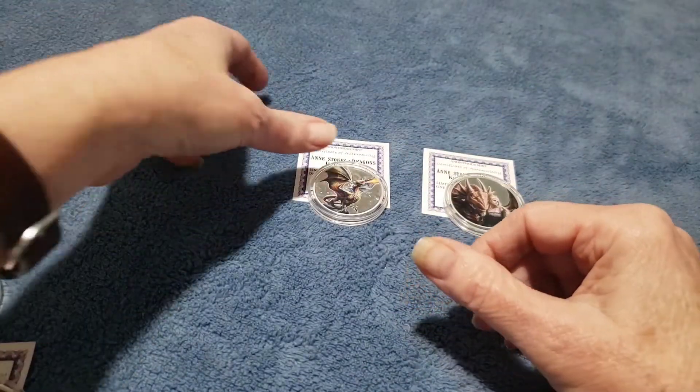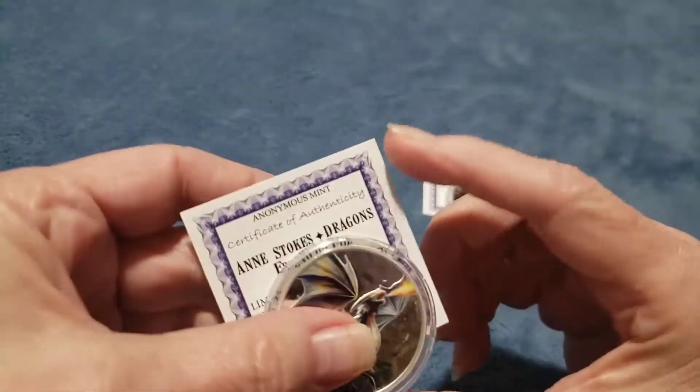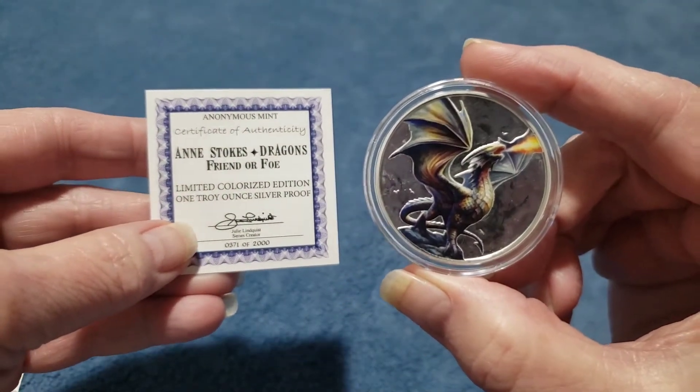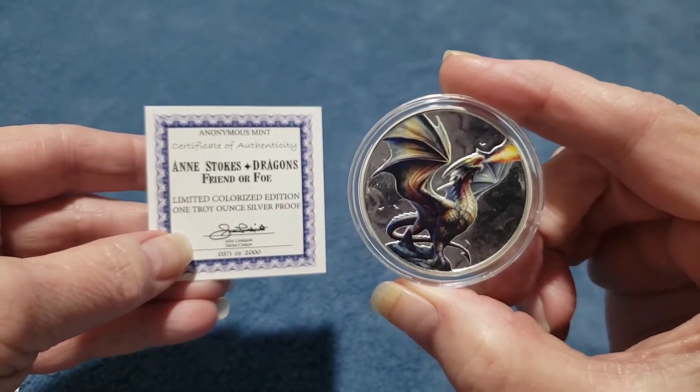I just thought these were so pretty. I really like these colorized ones. And they all came with a certificate of authenticity.